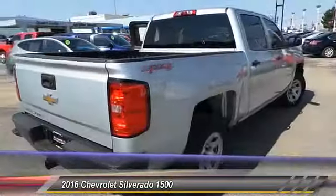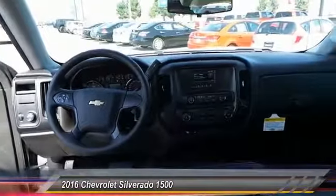Trailering package. This beauty will make even your house keys jealous. Drive it today.